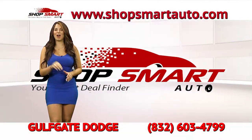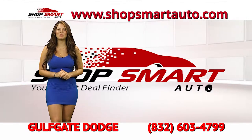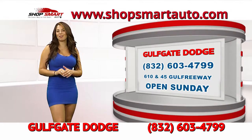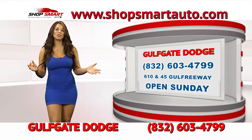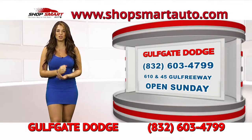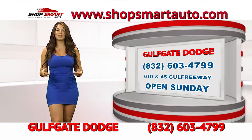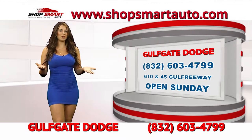Now to begin Shop Smart Auto TV show, we're going to start with the number one ranked Dodge dealership in Houston — Gulf Gate Dodge. They're located on 610 and 45, right across from Gulf Gate Mall. If you're looking for a Dodge, a good pre-owned vehicle, or the best deal in town on trucks, go down there. They're also open on Sundays for service. You can log on to Shop Smart Auto to view their inventory.